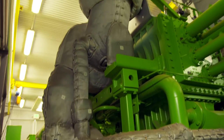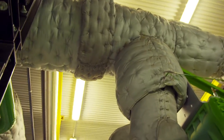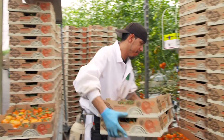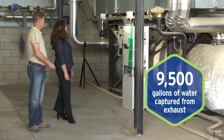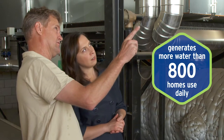Waste heat from the engine and exhaust is recaptured and used to heat the greenhouses and provide temperature control, further enhancing crop growth. Up to 9,500 gallons of condensed water is captured from the exhaust system to help water the plants, generating more water than 800 homes would use in a day.